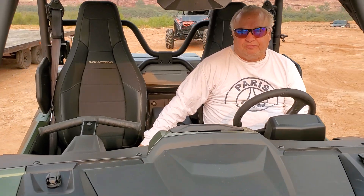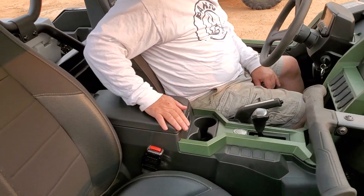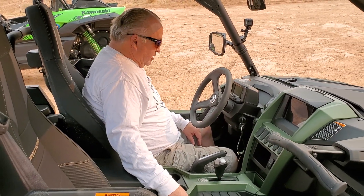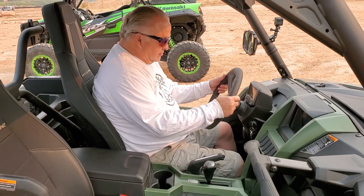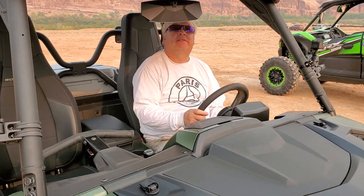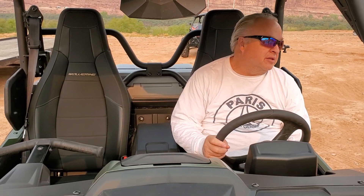Did you notice all the soft touch points? Yes, I did. You've got a spot where your legs rest, that center console, the grab bar — it's all very nice. Steering wheel too. You just feel, sitting in this thing, that they didn't leave much to the imagination.